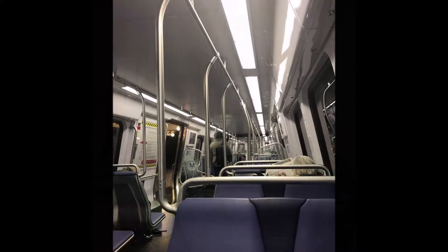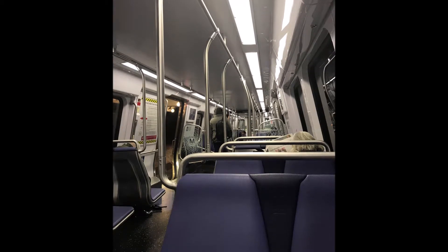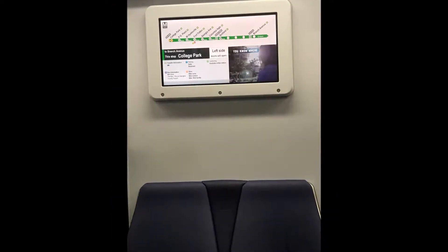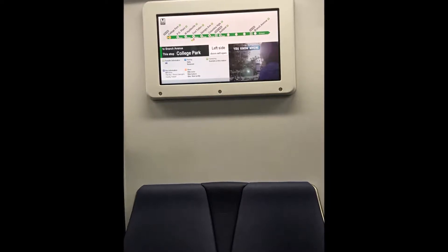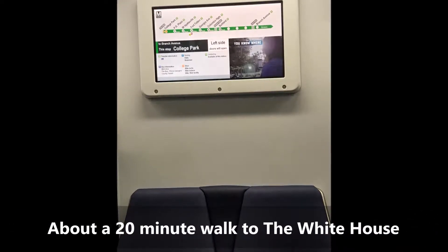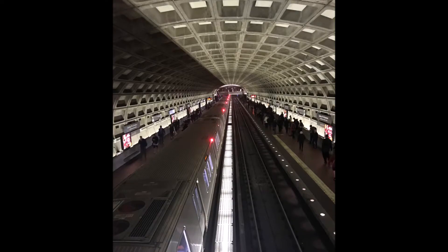It took probably about 35 minutes or so to get to the stop at Gallery Place Chinatown, where we got off and finished walking to the White House. On the Metro, we sat across from a screen that showed us the different stops so that we knew how close we were to our stop.